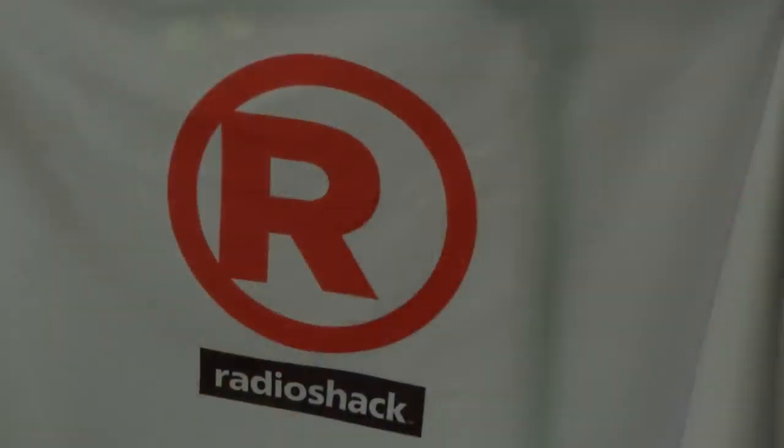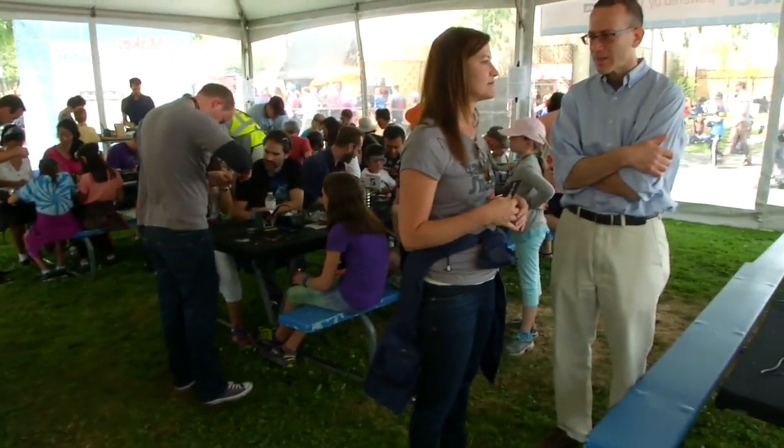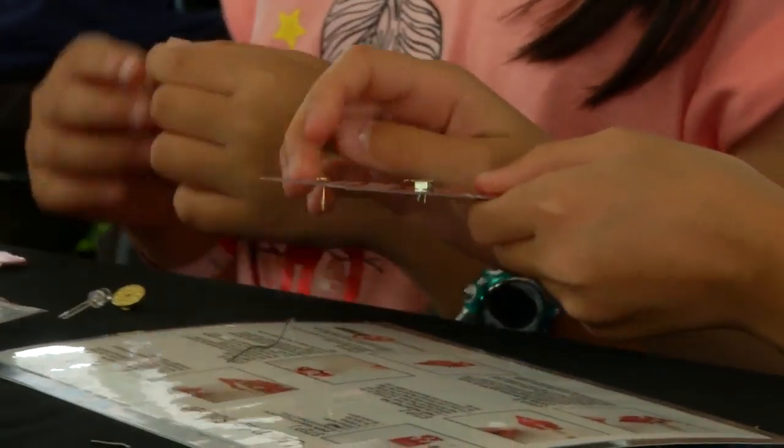We're here at the Radio Shack booth where people are learning to solder. I'm sitting next to Jennifer. This is the second year Radio Shack has been at Maker Faire. One of the big shifts since the new CEO Joe Magnaca came on board a year ago is really to get back focused on the customer, and there's no more loyal and passionate customer for us than the makers.